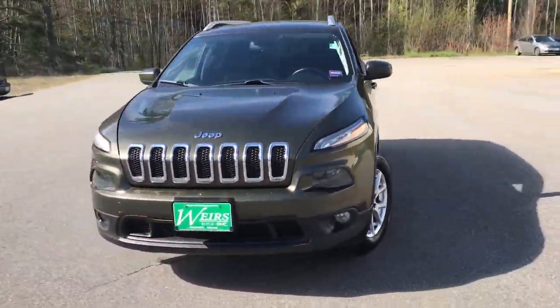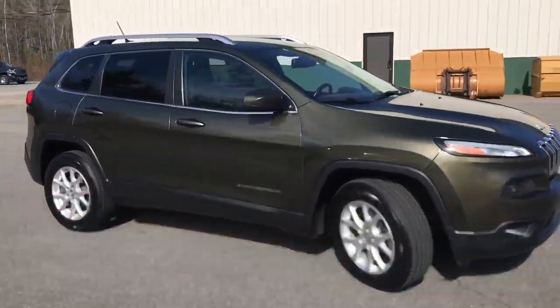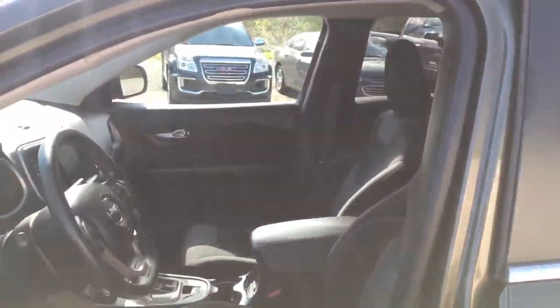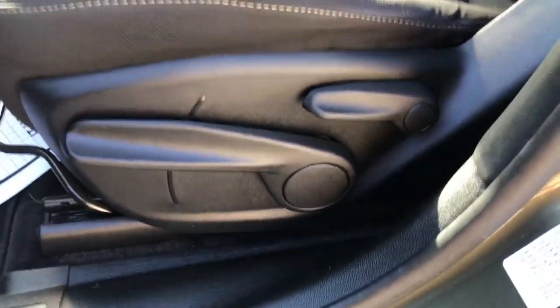Good morning! Down here at Wears Buick GMC Route 1 in Arundel, Maine. I just want to do a quick walk-around video of this 2014 Jeep Cherokee Latitude that we have here on the lot. This was a recent trade. It's got a little over 77,000 miles on it.